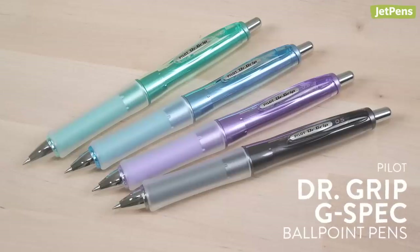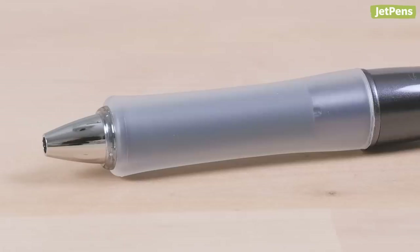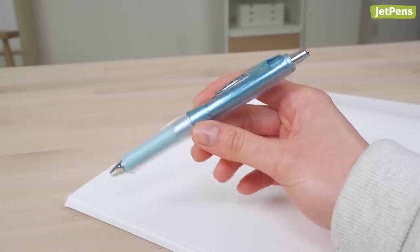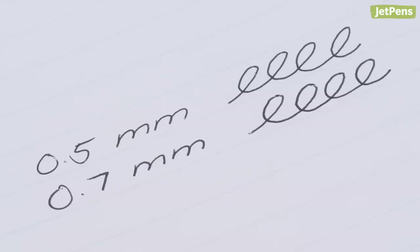We've added 0.5mm G-Spec Ballpoint Pens to our Dr. Grip lineup. For those not familiar with Pilot Dr. Grip, it boasts a double-layered grip section and optimal weight balance for an ergonomic writing experience. We previously only had the 0.7mm G-Spec Ballpoint Pens, so these are great for writers who prefer a finer tip size.